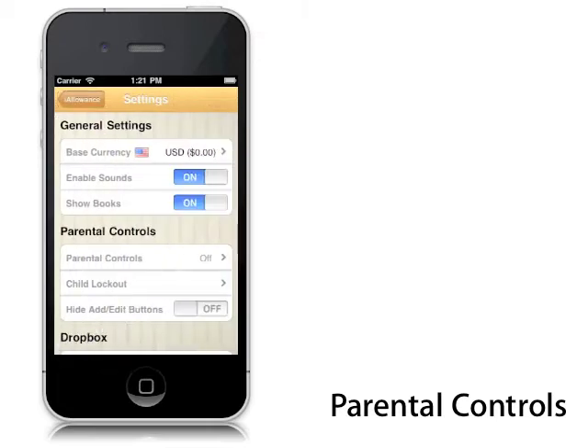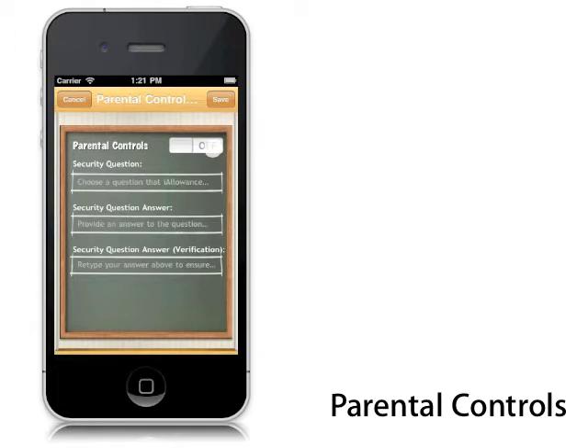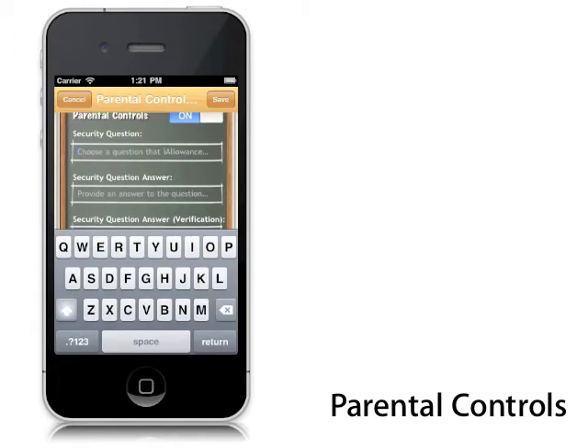iAllowance has built-in parental controls. It's good to keep your kids involved in their finances, but you might not want them making changes. You can enter in a security question, give a couple of answers, and this allows you to make the changes you need to make while restricting your children to view only.